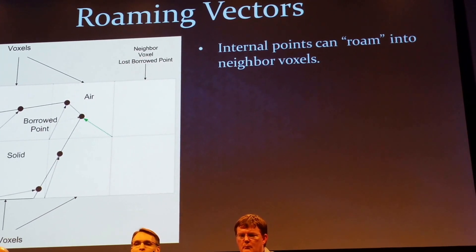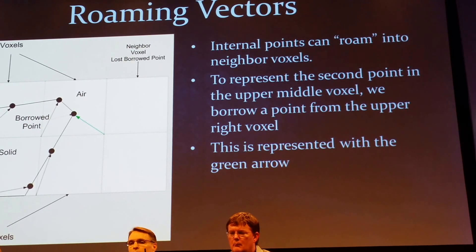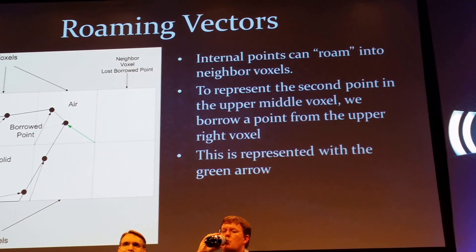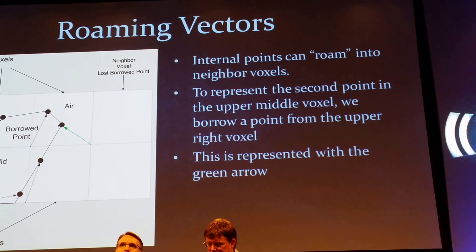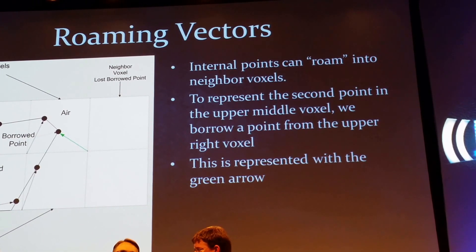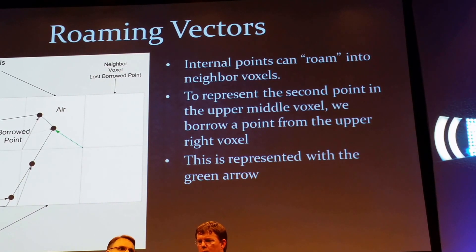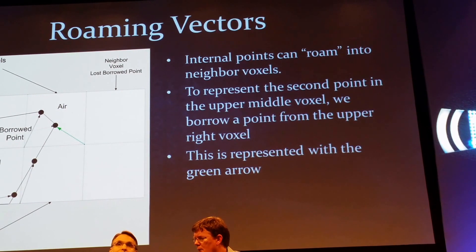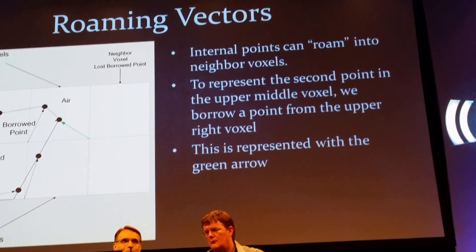We're going to have other systems coming online soon that will also be using roaming vectors. One of the things that players probably don't realize is one of the major technical challenges that came about in this game. Most games these days are heavily pre-calculated — if you have a level in a game like Mass Effect, all of those meshes, all the triangles, and the textures applied to those triangles are all pre-calculated to be as optimal as possible. They have to run on consoles which have much more limited resources than PCs. All that pre-calculation is something we don't have the luxury of, because everything can change on the fly — we can destroy things and build things on the fly.